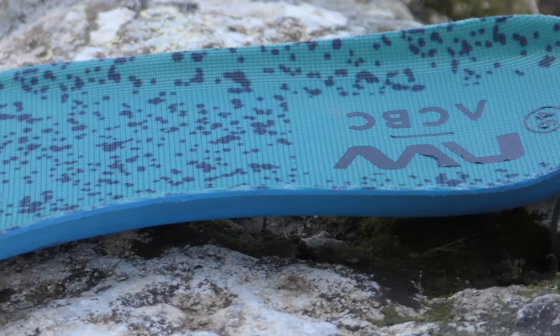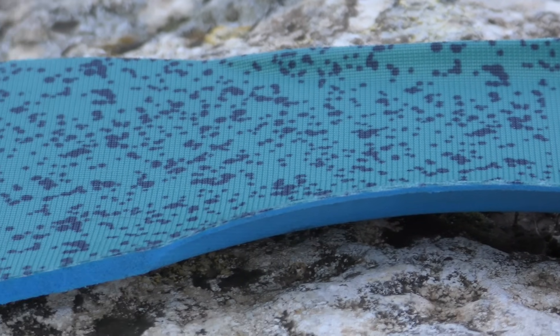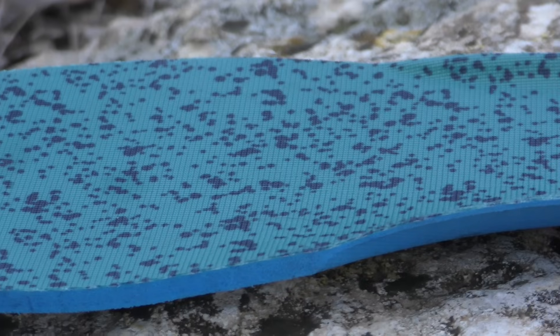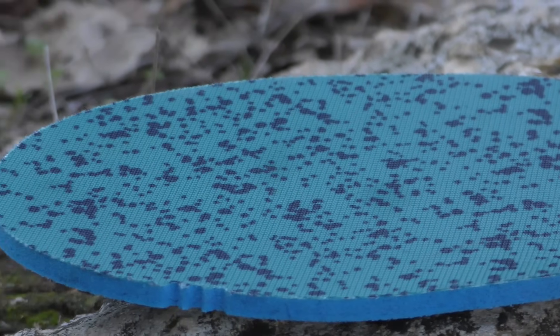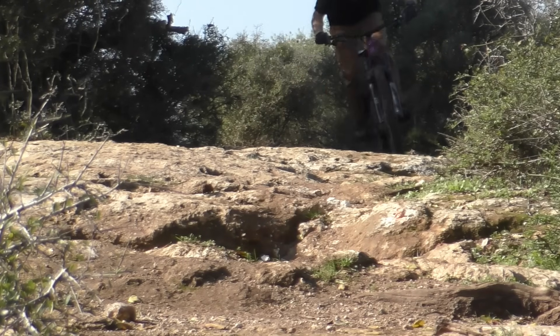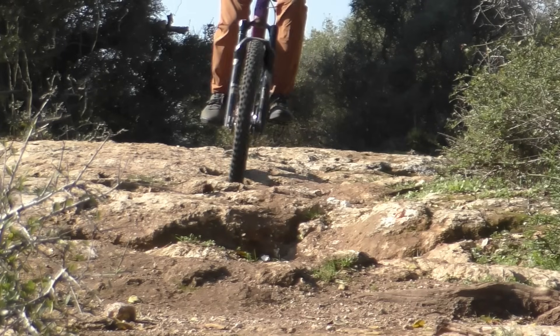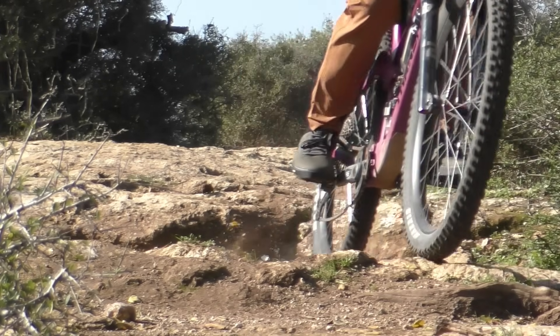When they first slipped their feet into the new Tail Whip, they were struck by the high level of comfort on offer. The insole is quite soft without being too spongy, and the uppers do a good job of cradling your foot without any unwanted pressure points. The midsole also offers good shock absorption while remaining stiff enough for proper power transfer to the pedals. They've spent many days both riding and hanging out in the Tail Whips, with equally good results even during really long days.